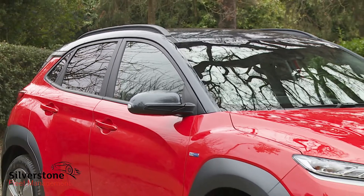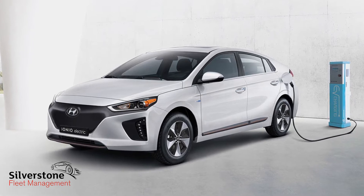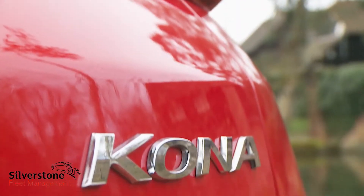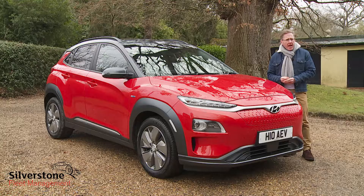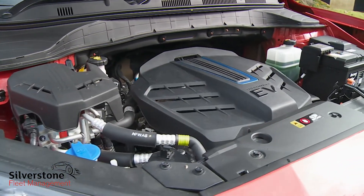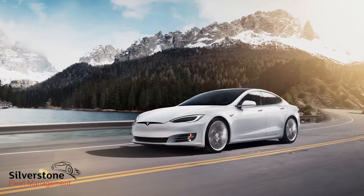When Hyundai created its first mainstream electric car, the Ioniq, it started from a clean sheet of paper. But with this Kona Electric, the company's keen to show that EV design can be just as effective when it uses a shared platform and body shell with combustion-engined cars. It helps that the model in question is a high-riding SUV, so the batteries could be packaged in more easily without affecting cabin space, spread across the floor plan for a low centre of gravity, as they would be in a Tesla.